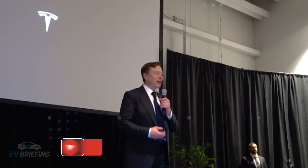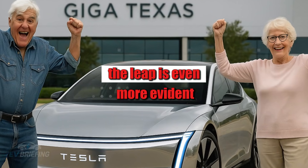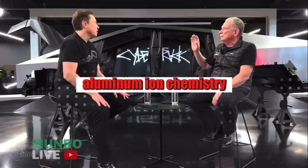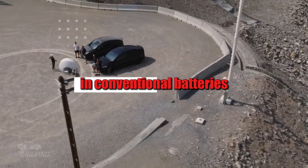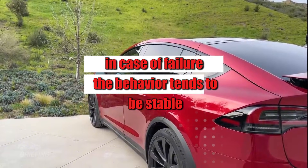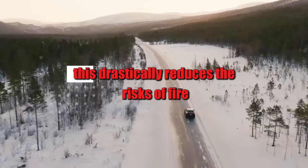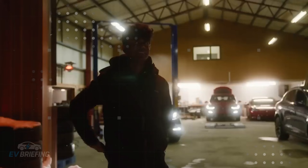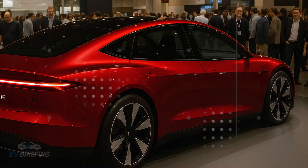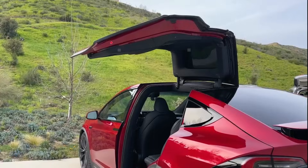This new chemistry maintains consistent performance as if the car is always in an ideal climate, regardless of the surrounding environment. When it comes to safety, the leap is even more evident: aluminum-ion chemistry virtually eliminates the risk of thermal runaway — that chain reaction responsible for fires in conventional batteries. In case of failure, the behavior tends to be stable, generating only localized heat without propagation, drastically reducing risks of fire, explosions, and total vehicle loss.